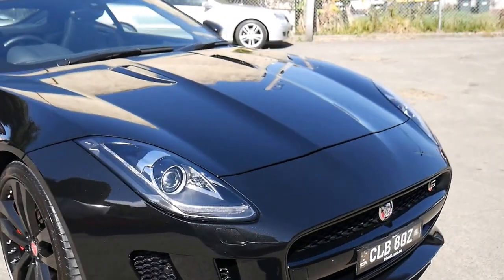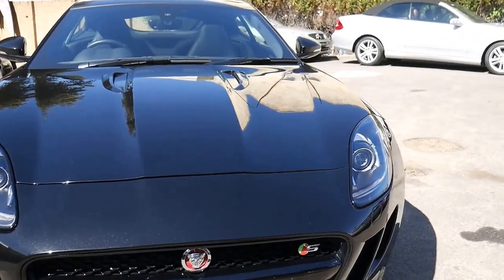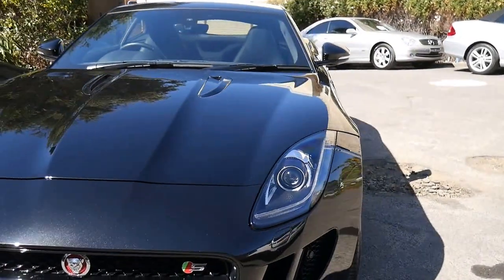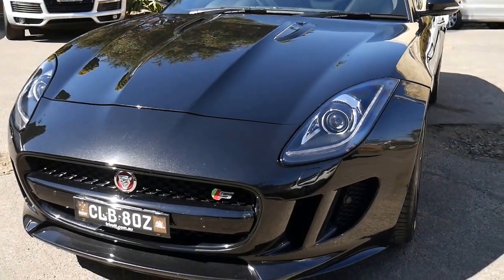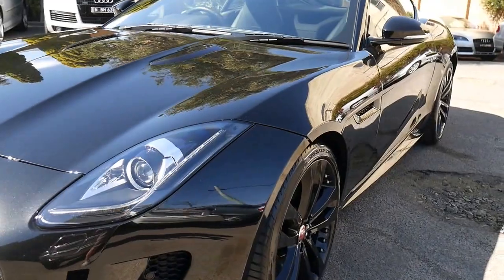It's metallic black with black leather interior. It was Trivette's demonstrator car, sold for $202,000 three years ago, so it's great value for money. The S series gets you a number of better features than just the basic, which we're going to talk about today.